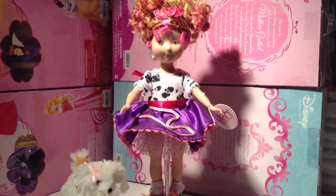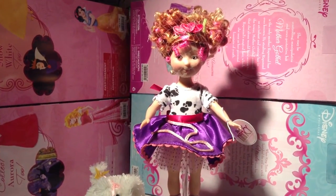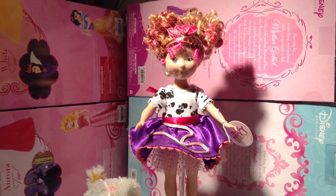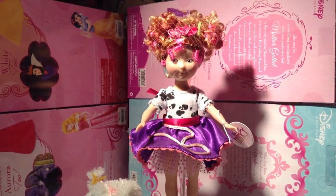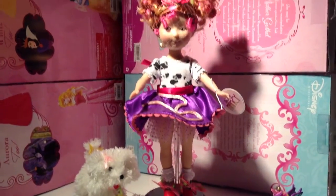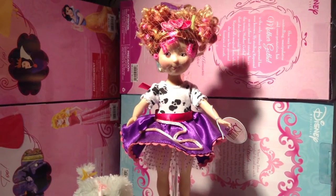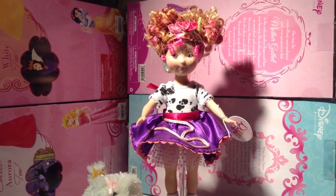I love Fancy Nancy. She is so adorable. She is, of course, a cute little girl from a children's book series. She is super creative, super artistic. She has a crazy style all her own. She's such a sweet little girl and I love her. I'm probably too old to read Fancy Nancy, but I don't care. I love Fancy Nancy. She's so cute.